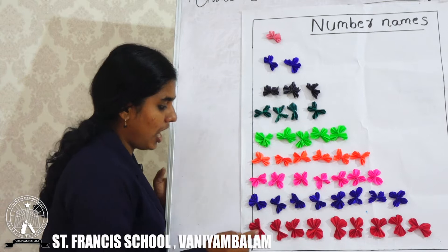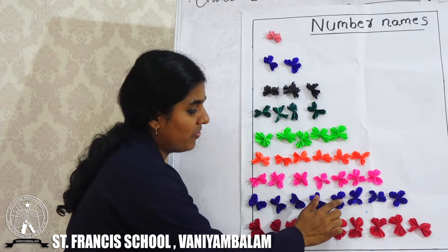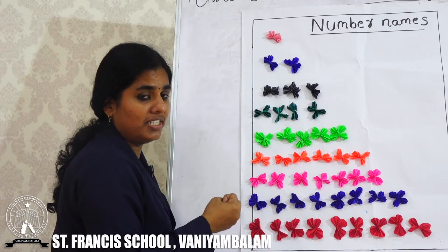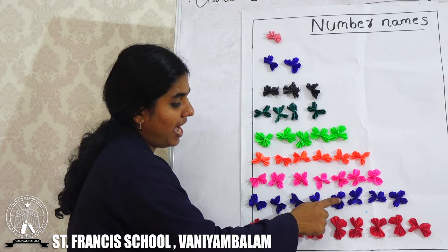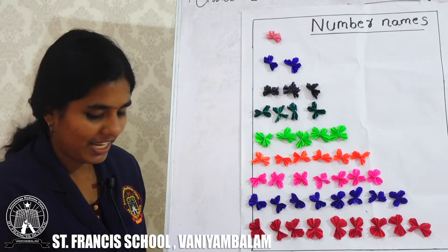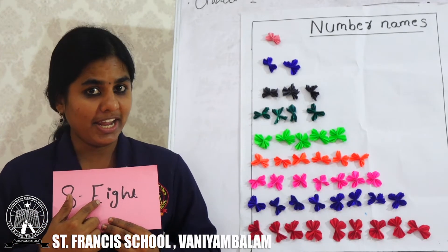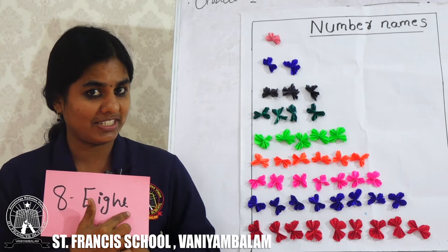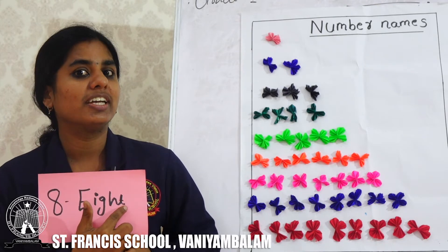Next we can count. Number 1, 2, 3, 4, 5, 6, 7, 8. Total how many flowers? We have 8 flowers. This is number 8. What is the spelling of 8? E, I, G, H, T. Once again: E, I, G, H, T. 8.